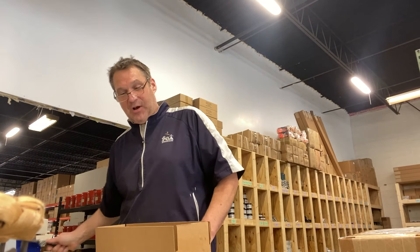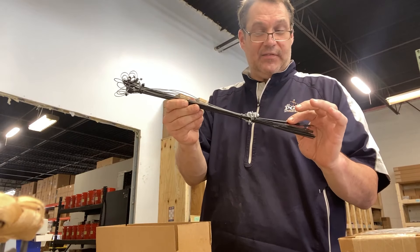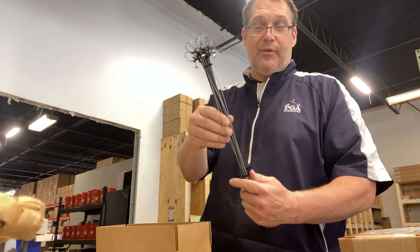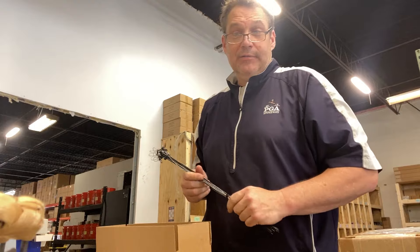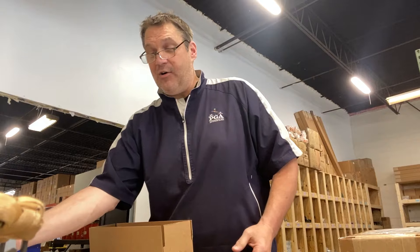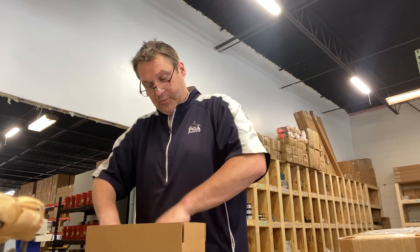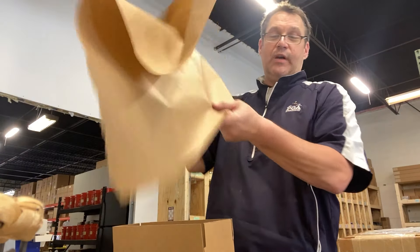This is our Easy Set rabbit snare. It comes with Easy Set wire, it's fully put together. Basically these come out of the box and all you've got to do is fasten it to a stake or a fence post or whatever. These are set and ready to go — all you've got to do is take them out of the box and you're able to use them out in the field.